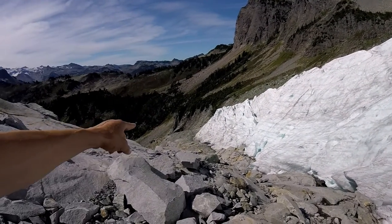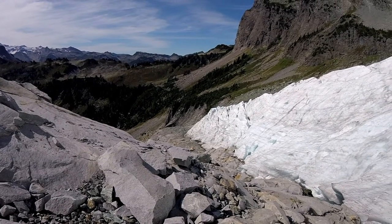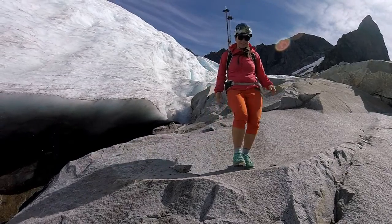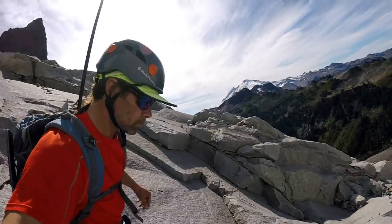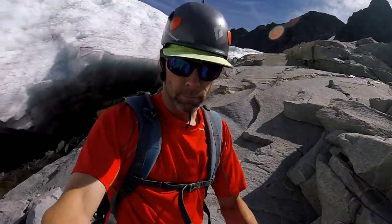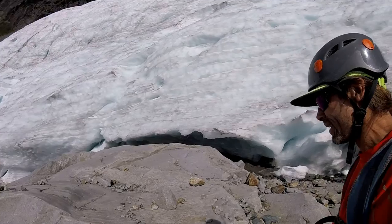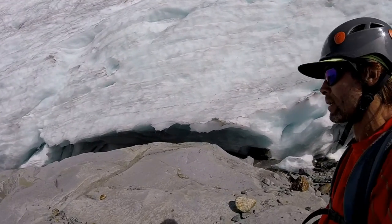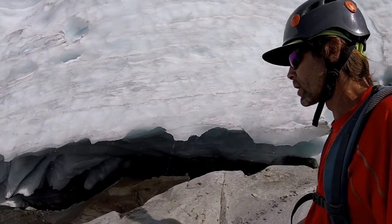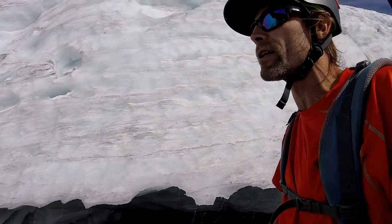The receding has been pretty significant over the last 11 years. You can see right down there — in the last 11 years the glacier has receded 130 meters. Look at this terrain. We're looking at the warmest part of the day too, so the heaviest melt is going on right now.